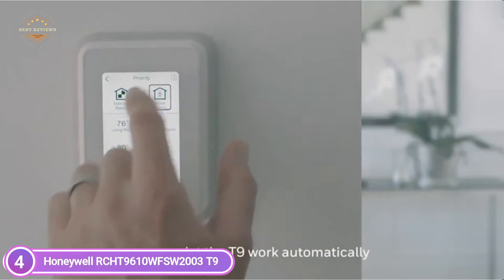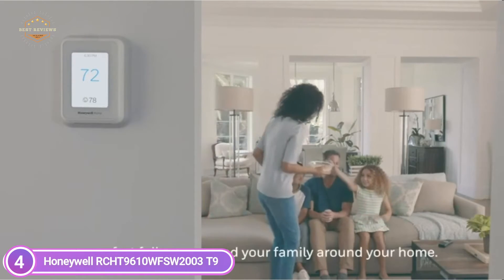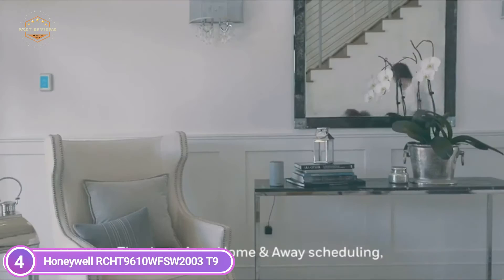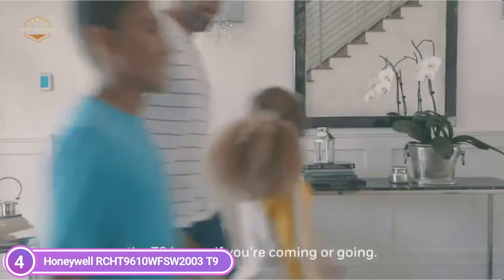Don't be compelled to pick one area over another because the T9 smart thermostat is able to handle many rooms at once. You can control the T9 through the Honeywell Home app, or via Amazon Alexa, Apple HomeKit, Google Assistant, and many more.